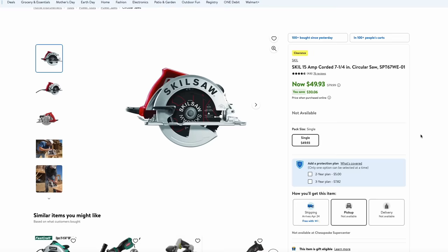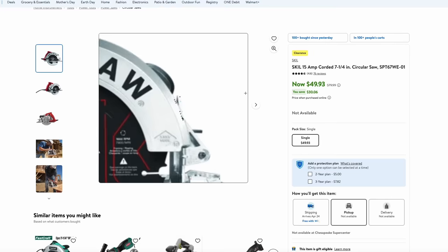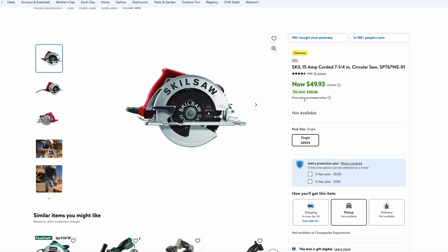Over at Walmart, they have the Skilsaw on clearance. This is the circular saw from Skilsaw — their pro line of tools, not the Skill-branded tools but the actual Skilsaw-branded tools. This is the 15-amp corded 7¼-inch model circular saw, and it is on sale right now for $50. That's a great price.